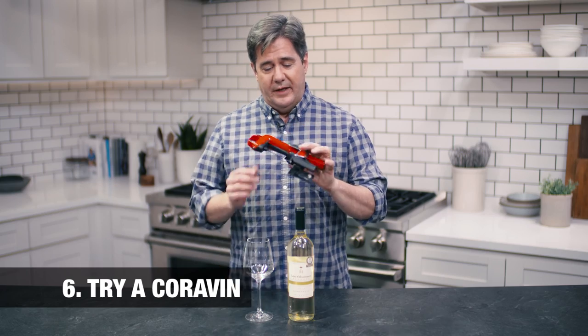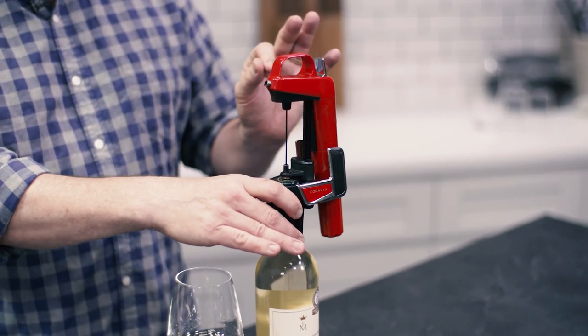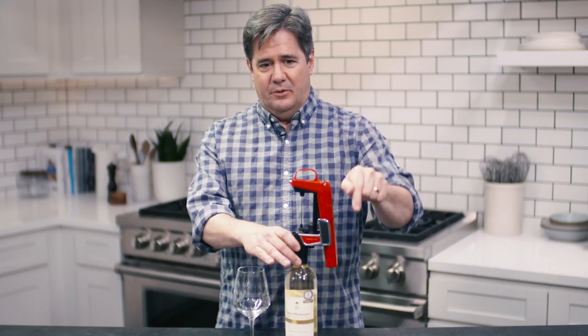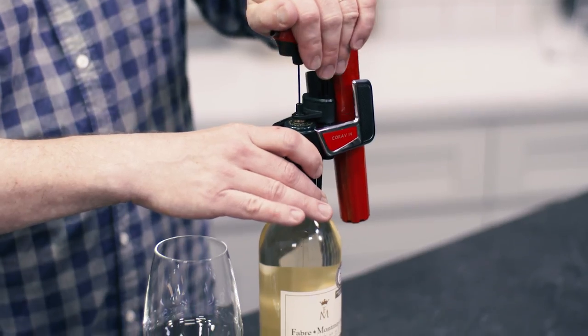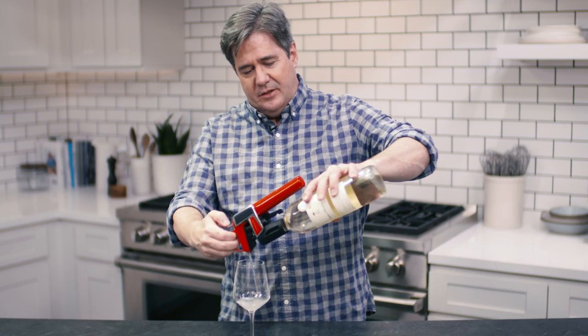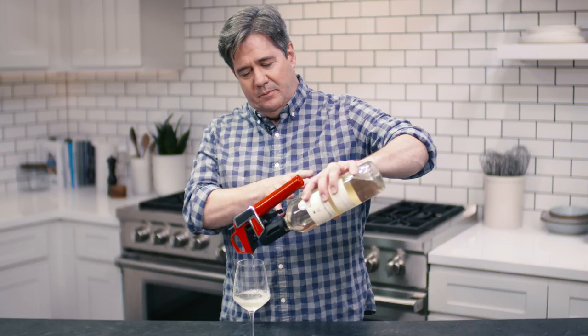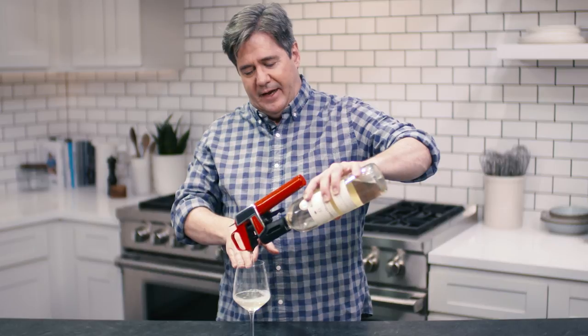Method number six, the Coravin, is unlike any of the other methods. It has a Teflon needle that came out of medical technology for piercing arteries. You push the needle down through the cork, and then there's an argon cartridge. You pump argon into the bottle, and the pressure from the argon pushes wine back up through the needle and out into the glass. It's not actually preservation because the wine's never been opened — it's more extraction. In theory, the next glass extracted from this bottle should taste exactly like a fresh bottle.